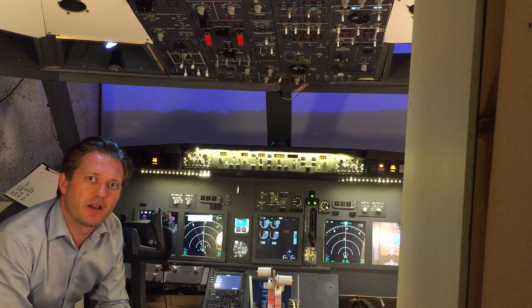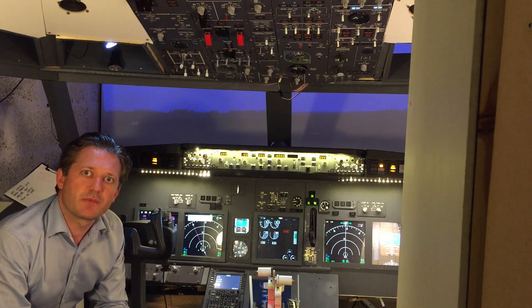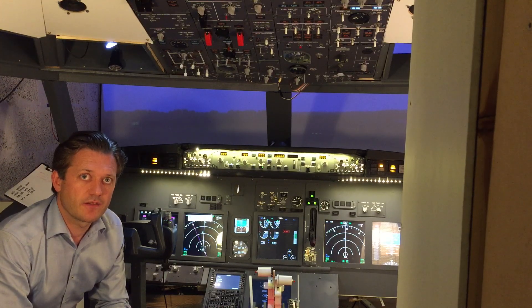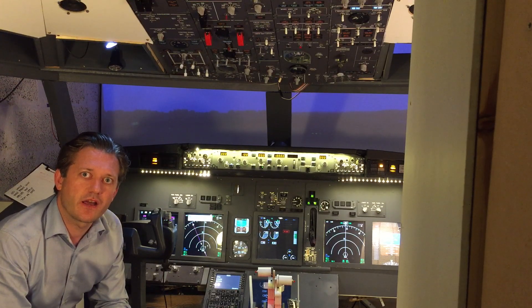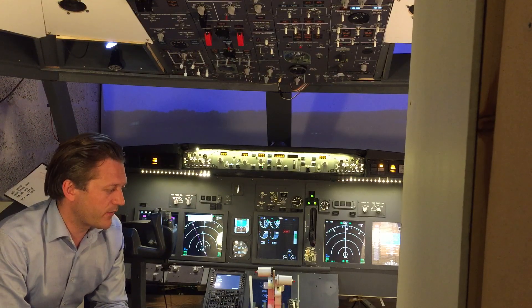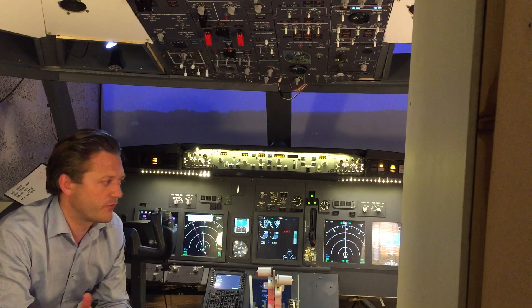Hi guys, I'm Peter from Builder Boeing. How are y'all doing? It's been a long time since I did my last video. By now it is June 2016 and in a few days it will be July. I'm off to Italy for vacation, and I thought I'd just give you a quick update on the cockpit before I'm off.